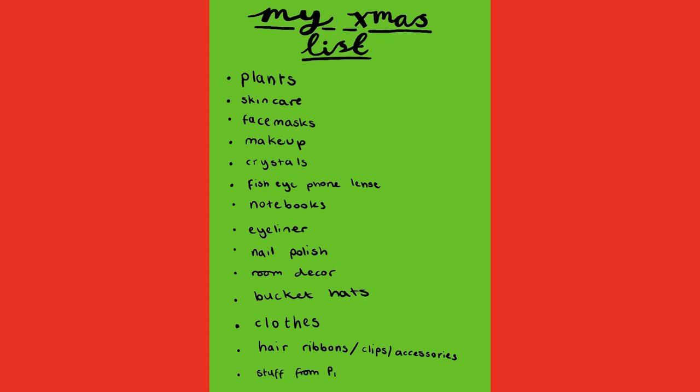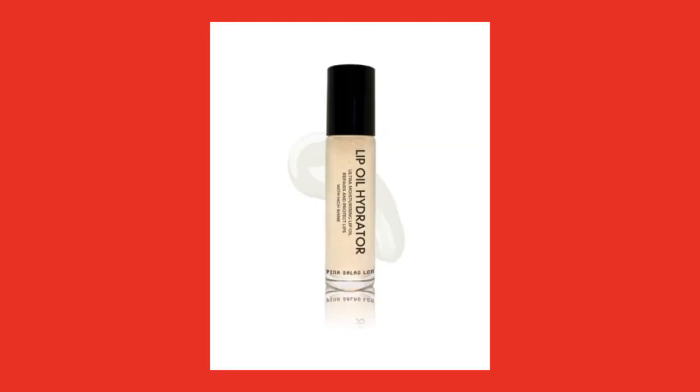And the final thing that I asked for for Christmas is stuff from Pink Salad London. Pink Salad London is an online lip gloss shop — they sell lip gloss and other beauty products such as lip oil hydrators, and they have a raspberry scented one, so I really want to get the raspberry lip oil hydrator.